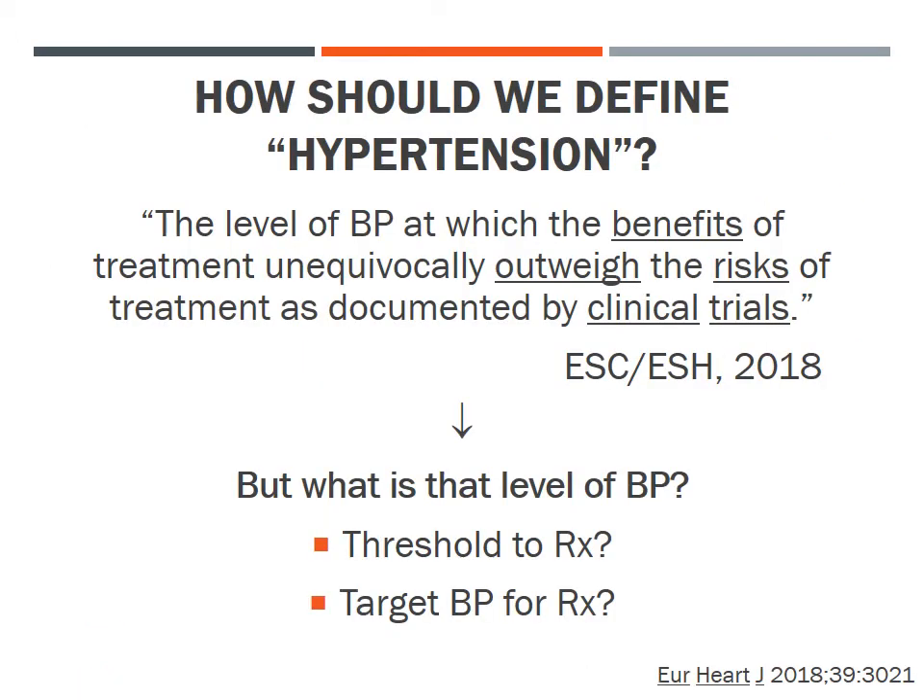A very critical question is exactly how we should define the term hypertension. A useful definition provided by the European Societies of Cardiology and Hypertension in 2018 is that hypertension is the level of blood pressure at which the benefits of treatment unequivocally outweigh the risks of treatment as documented by clinical trials. But exactly what is that level of blood pressure?